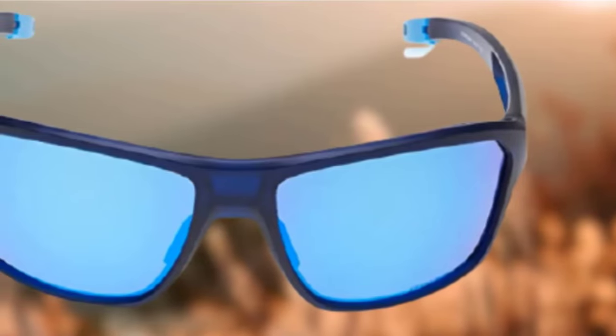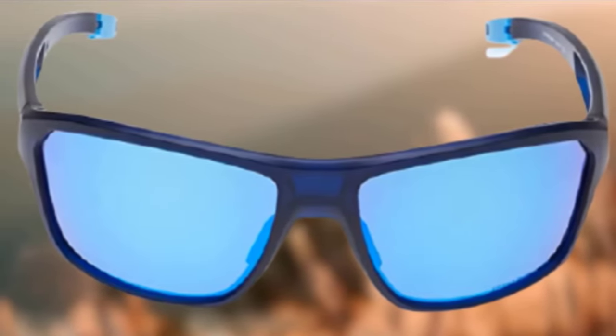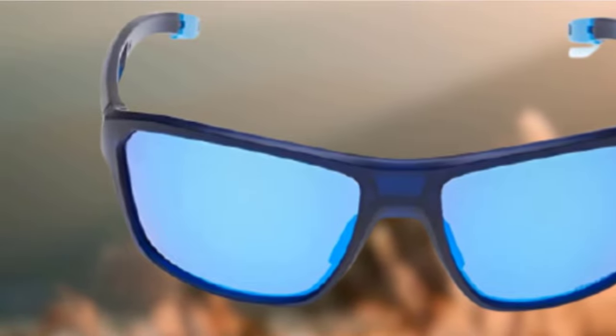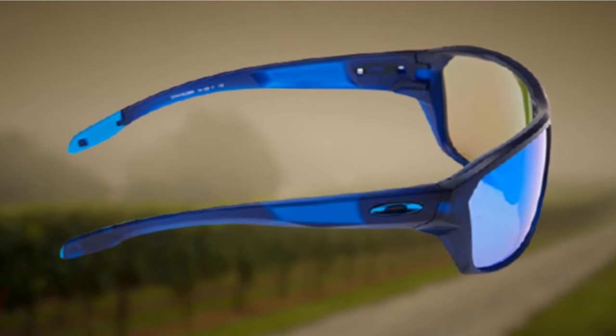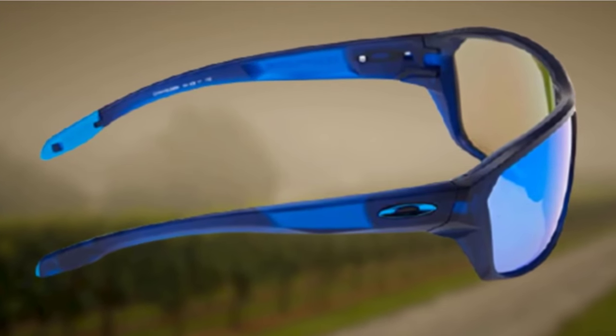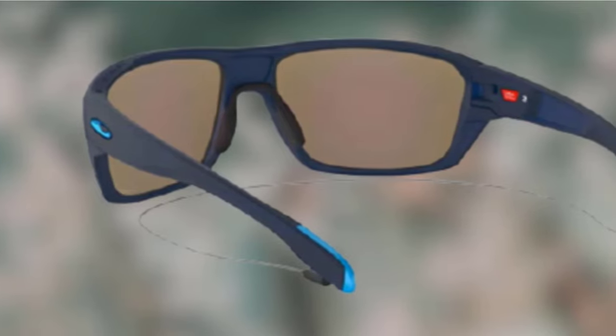Oakley has been known for building high-performance fishing sunglasses for a while. The Split Shot have a great, close fit that shields your eyes from the sun completely. Another lovely feature is the detachable leash that holds your shades when you take them off. These lenses are also a great choice for other outdoor sports besides fly-fishing, such as skiing or mountain biking.